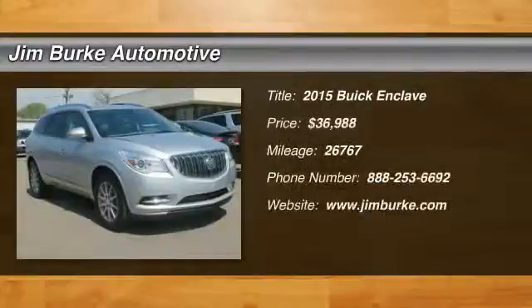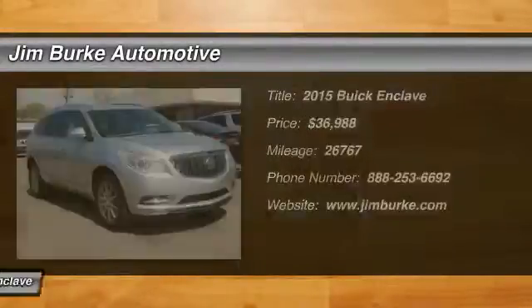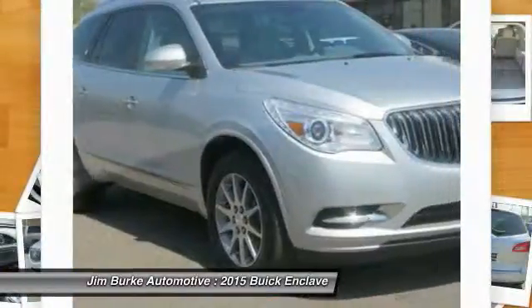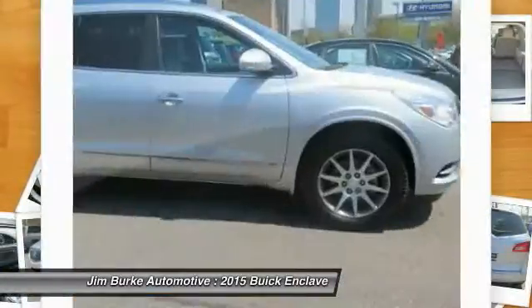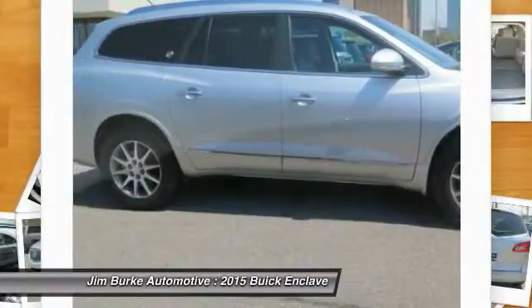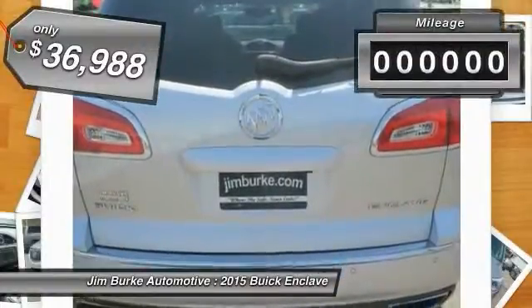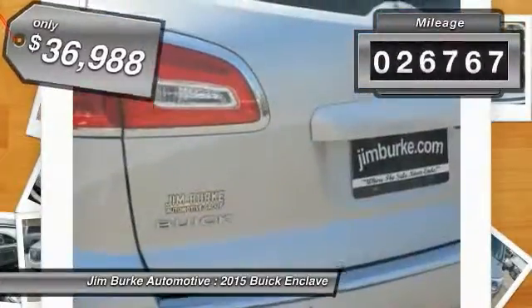The 2015 Enclave offers three rows of seats, standard, with seating for up to eight passengers. Not only is it roomy and stylish, but Buick really did its homework on this vehicle. They did not cut any corners and it is priced below $40,000. This vehicle has less than 30,000 miles.